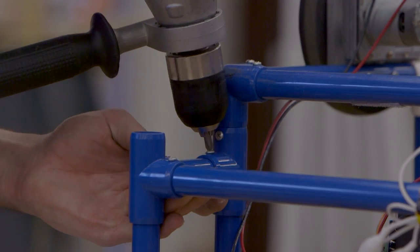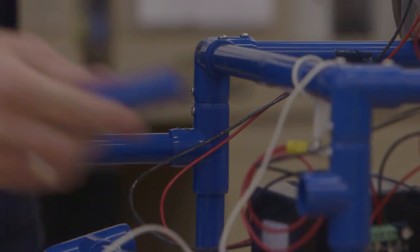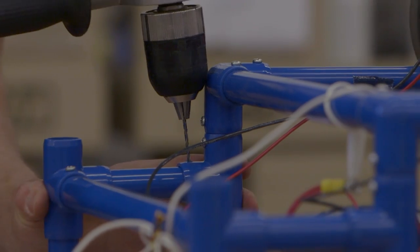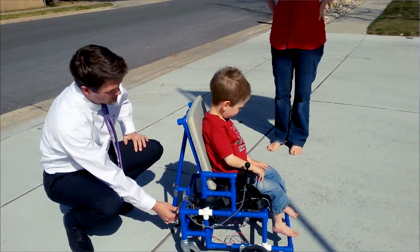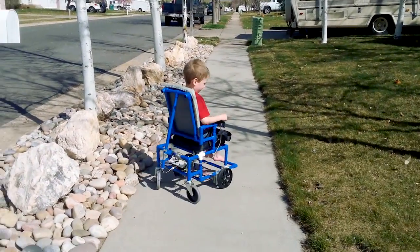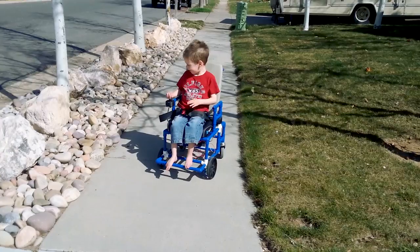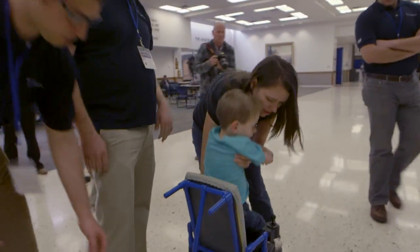We would love to see this available to anyone around the world. The design is such that it could be easily manufactured in developing countries. The most rewarding part of this project was seeing Tanner sit in the wheelchair and recognizing it could give him the opportunity to zip around freely in the classroom, outside, and to be more mobile.